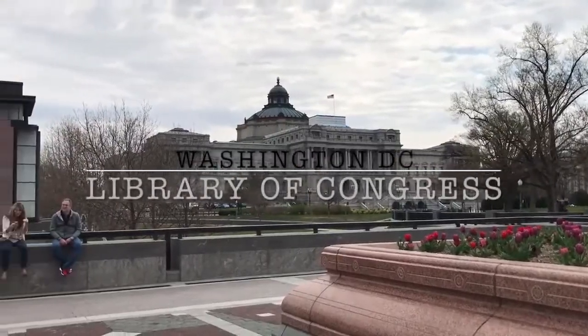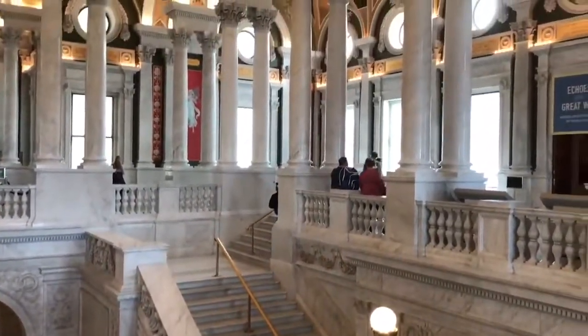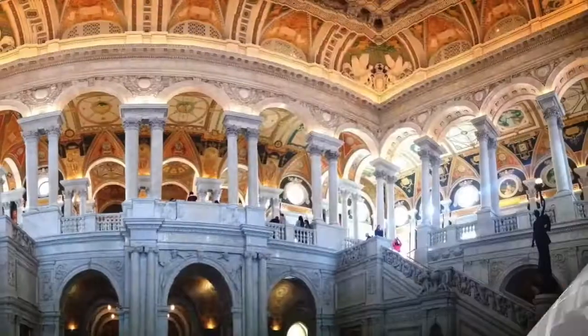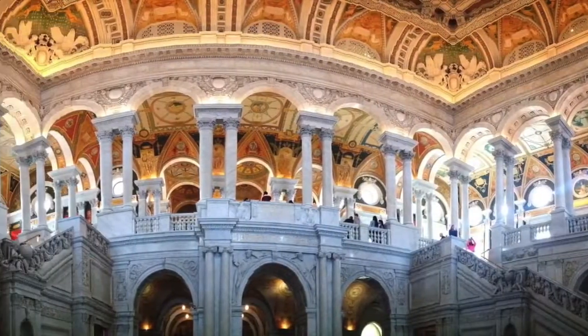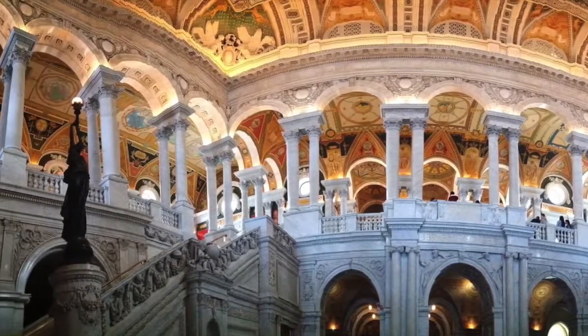The Library of Congress was created as a library for Congress, but nowadays it is open to everyone, and thankfully so, as the Thomas Jefferson Building is the most beautiful building in Washington, D.C. Use this video to help plan your visit to the Library of Congress.